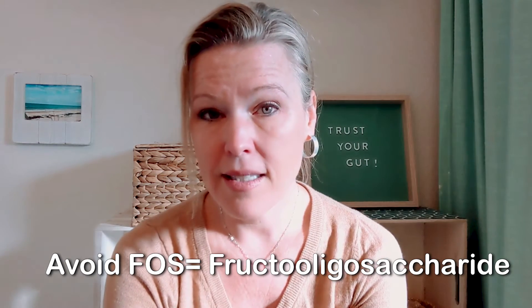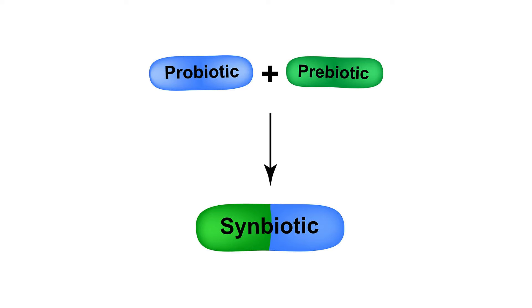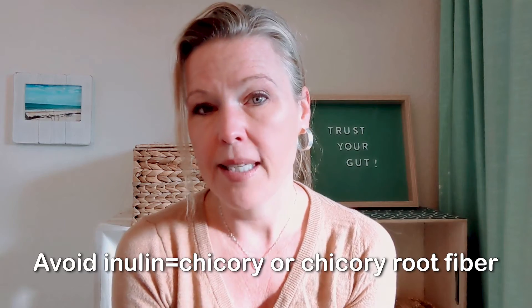The one I would stay away from if you have SIBO is FOS — fructooligosaccharides. It's in a lot of synbiotic blends where prebiotics are added to probiotics. I would also stay away from inulin or chicory root fiber because it's super hard to digest when you have SIBO. So read the label — if your probiotic or prebiotic has those in it, I would stay away from that. Get the Sun Fiber or PHGG. I have affiliate links below for what I've used with my patients.